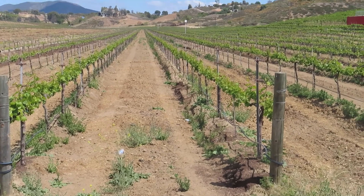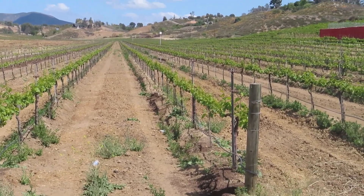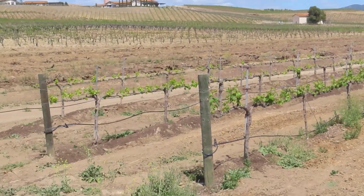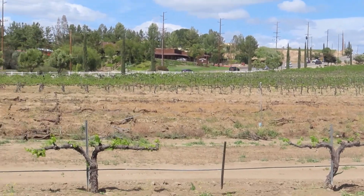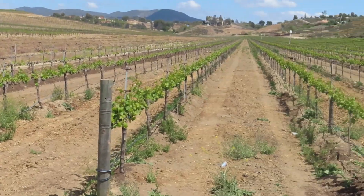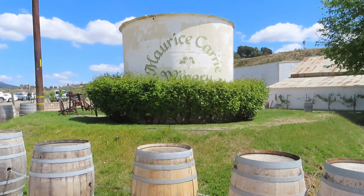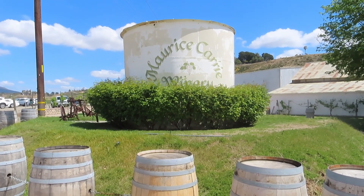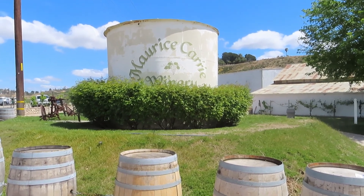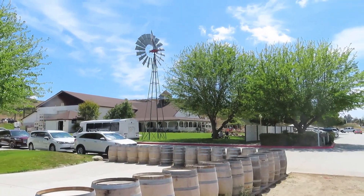Hey, good afternoon everybody. This is Christian from Chris and Jones Travels. Today we're in Temecula, California out at a winery. We thought we'd go wine tasting and give you a little view of the winery section here. Here's some grapevines — just something to start with to give you a little look. We're at the Maurice Curry Winery today. This is one of the first ones if you're going down Rancho California.